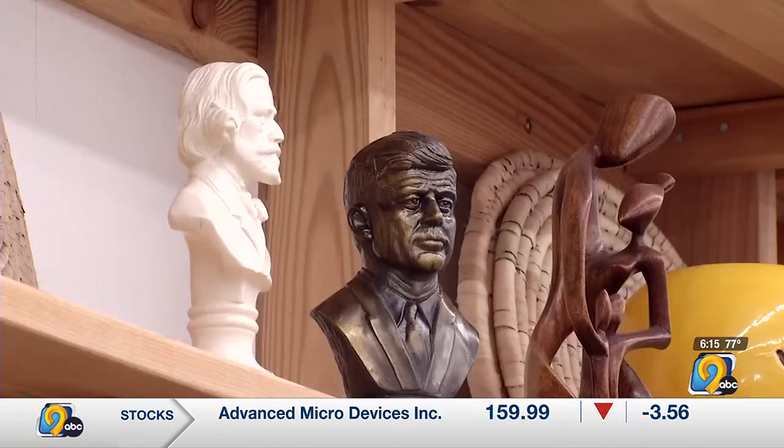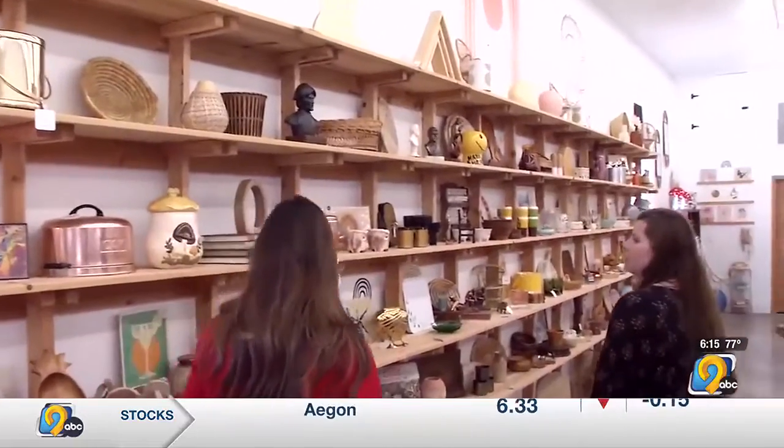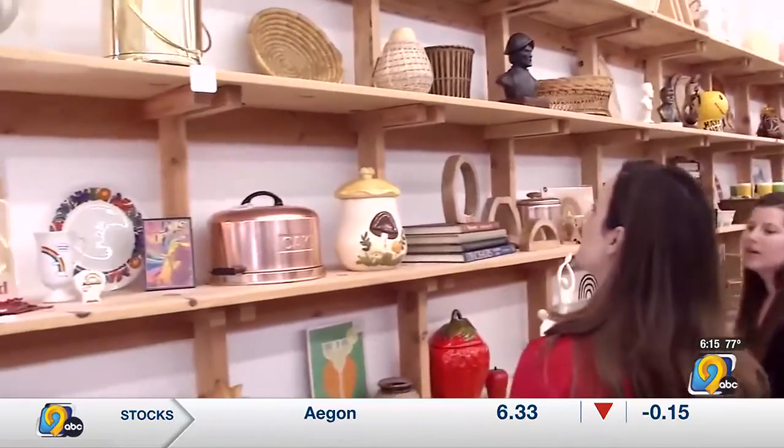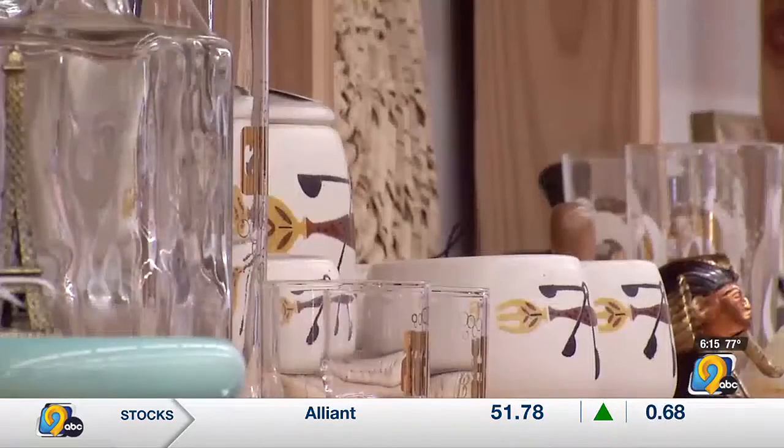A 30-foot section is devoted to all things pre-owned. So this is where you'll find all our vintage. I got the fruit-themed, the mushroom-themed — it's throughout.